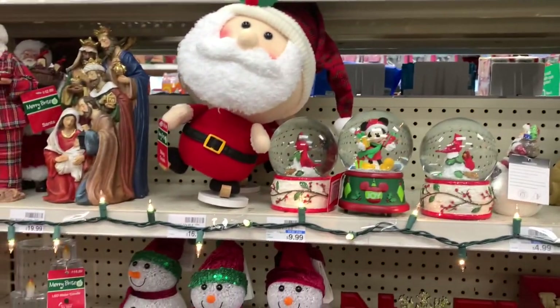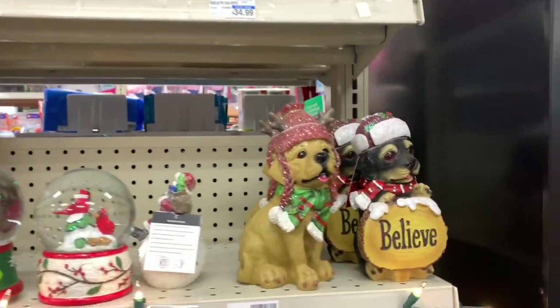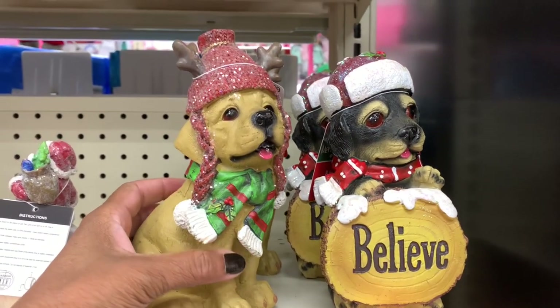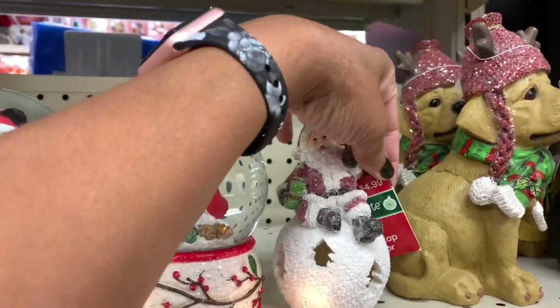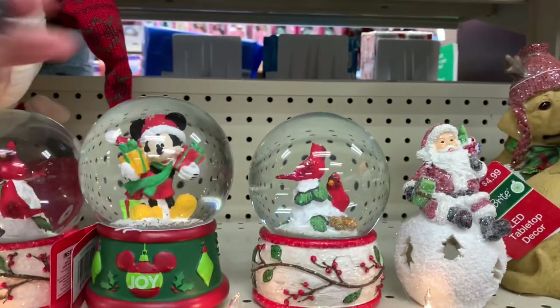Hey guys, welcome back to my channel! I'm here in CVS and I see that they've added a few more Christmas items. They have these little animated characters right here for $5.99 — they have this one and the one that says 'Believe.' They have this little Santa here for $4.99, LED tabletop decor.